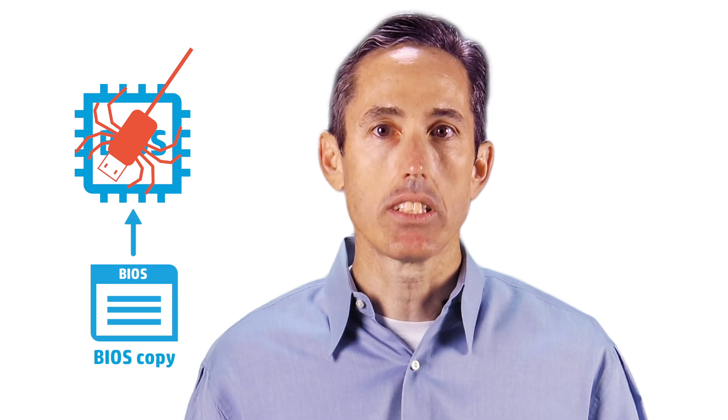BIOSphere, running within the BIOS itself, checks the BIOS upon initial boot, detects if a malicious attack or an accidental error has compromised the BIOS, and repairs the BIOS using a redundant copy that is stored in the same system flash memory as the primary copy.